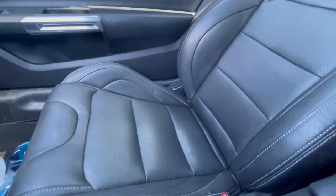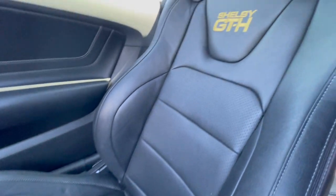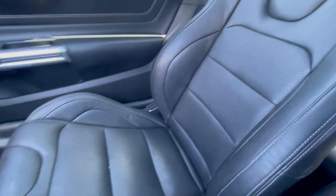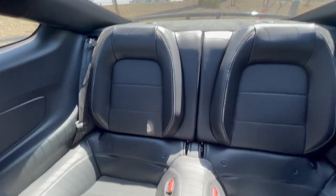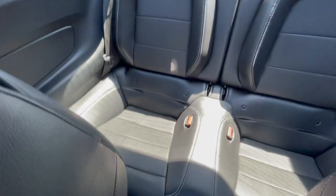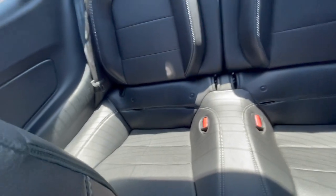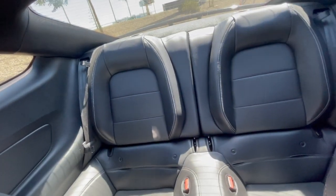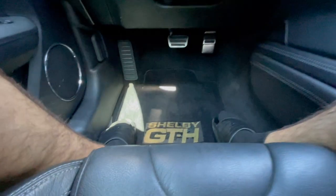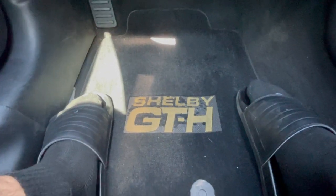These seats are not heated or cooled, but they are extremely nice and feel awesome when you sit in them — I'm a huge fan. Here's a look at the back seats; I don't think they're any different than the standard GT. Obviously you have no leg space whatsoever. Below the steering wheel you can see you have Shelby GTH rugs, which are very cool.